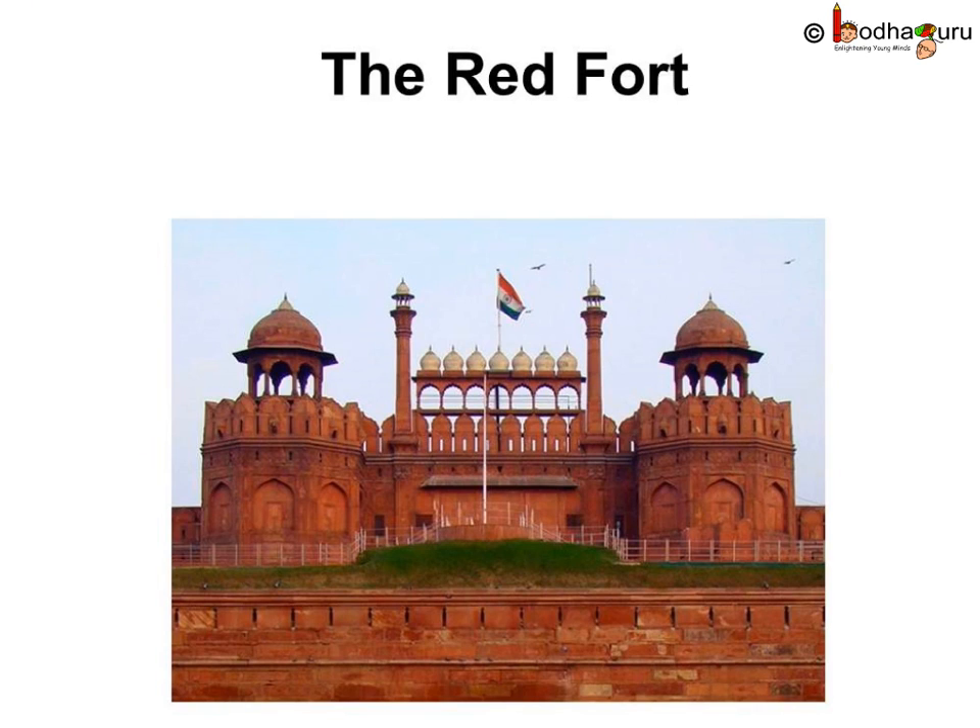Another famous building, the Red Fort in New Delhi, is built out of sandstone. Sandstone is a hard rock but not as hard as granite or marble. Sandstone can be pink, yellow, brown or red in color.